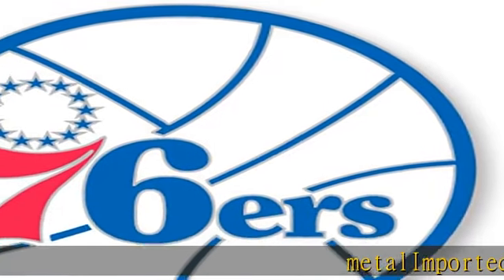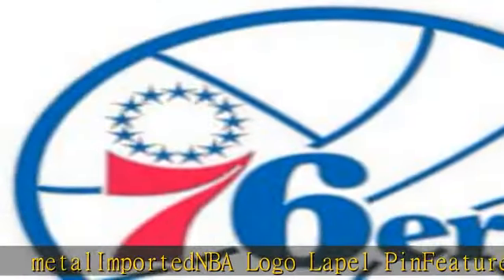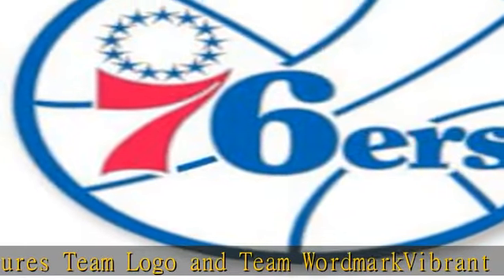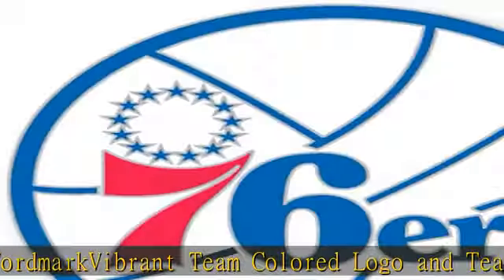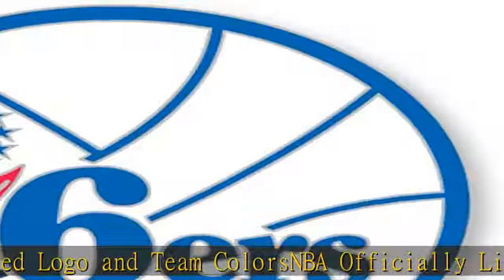Metal imported NBA logo lapel pin features team logo and team wordmark, vibrant team colored logo and team colors.